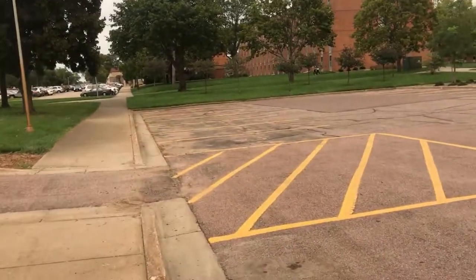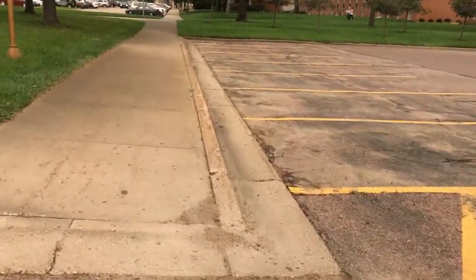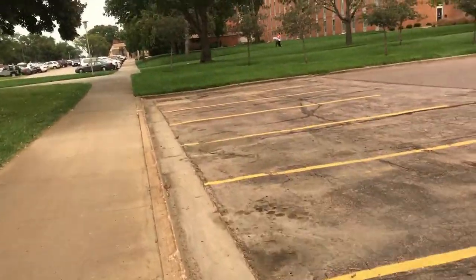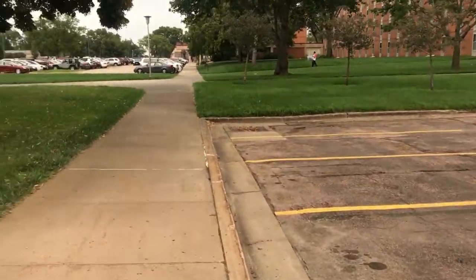It's a small campus but it's a nice campus. I'll show you downstairs in the dorms. When you go through the door, we'll look at the basement of the dorms and the upper floor.